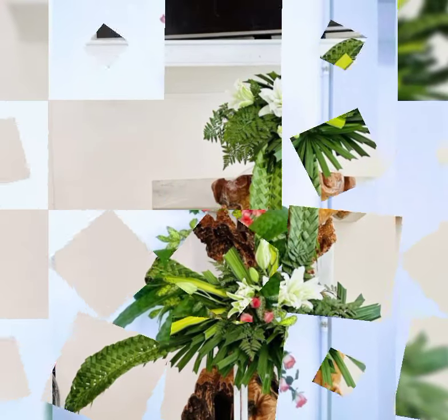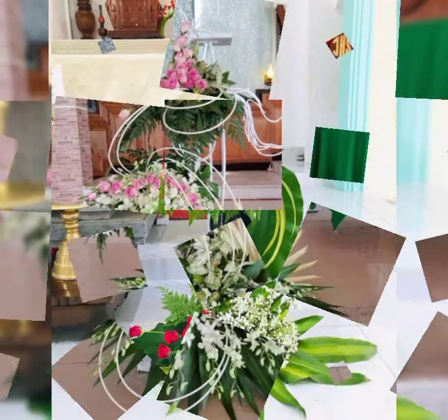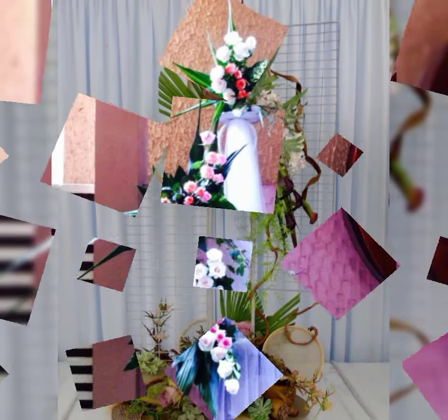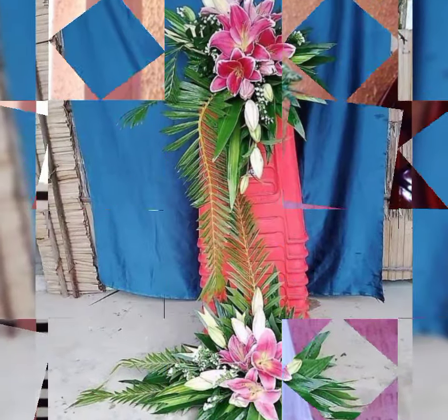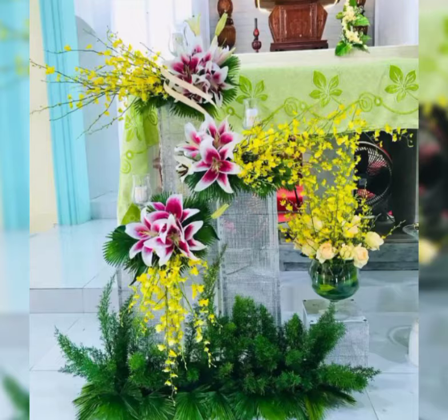Beautiful flower arrangement styles you'll see include: blind mask style, triangle shape arrangement, circular shape arrangement, fan shape arrangement, right or left shape arrangement, and the most beautiful, most stylish Ikebana flower arrangement and decoration. Ikebana means making flower leaves.